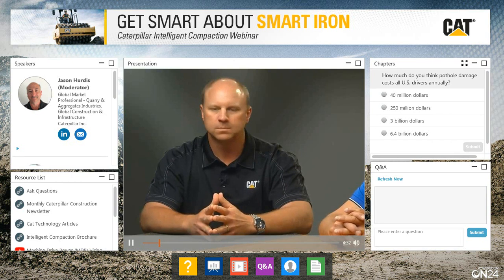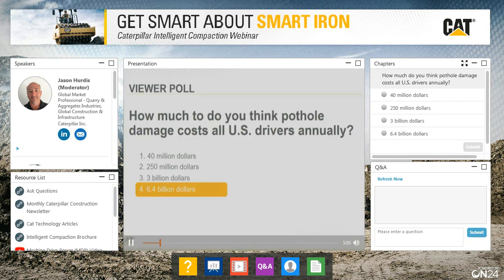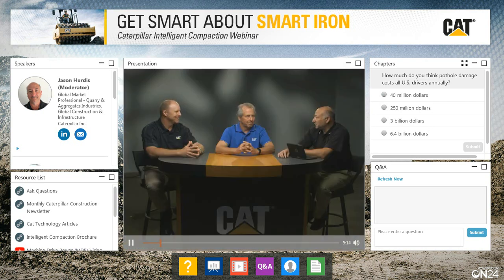Our poll results are back. About 50% picked $3 billion and $6.4 billion. The correct answer is $6.4 billion — what pothole damage costs U.S. drivers. That's a huge number, and that's why compaction is obviously important. Not to mention tires, rims, cars, spilled coffee, everything else when you hit a pothole.